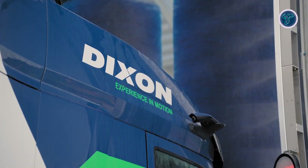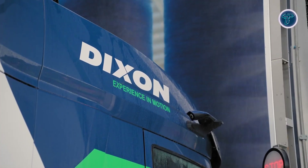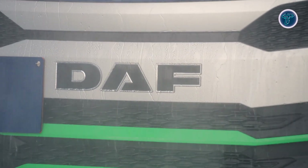Through expertise, certification, and reliable results, the company ensures fleets remain clean, compliant, and ready for operation.